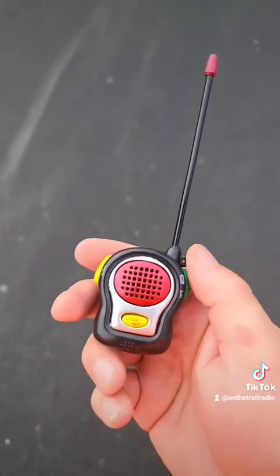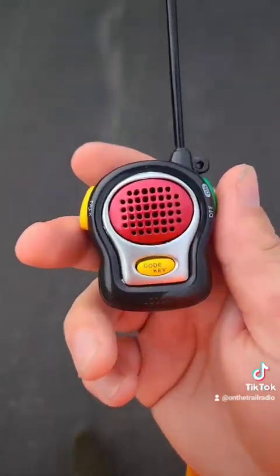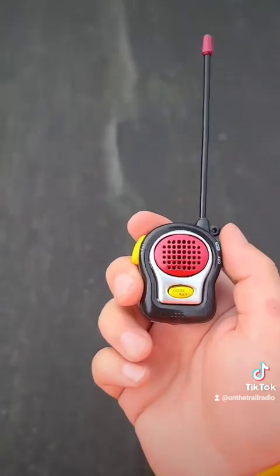Once again, I don't foresee this saving your life. If you're looking for a survival radio, maybe the world's smallest walkie-talkie is not the move.